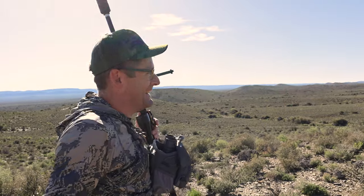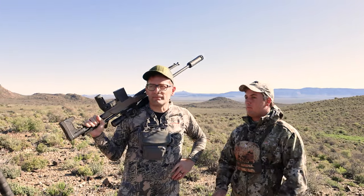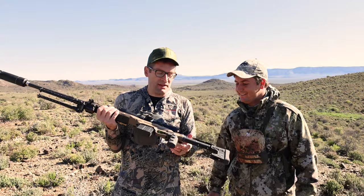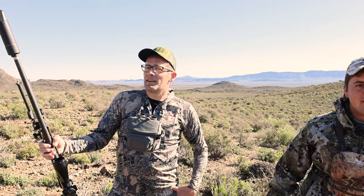Two animals within a minute — maybe not even a minute. The 6.5 Sherman Short was praised: it hits hard. Guide AJ noted I'd put a perfect shot into the springbok, walked five to ten meters, and there was the impala. We congratulated each other on the excellent spotting and guiding, then headed off to find the springbok.